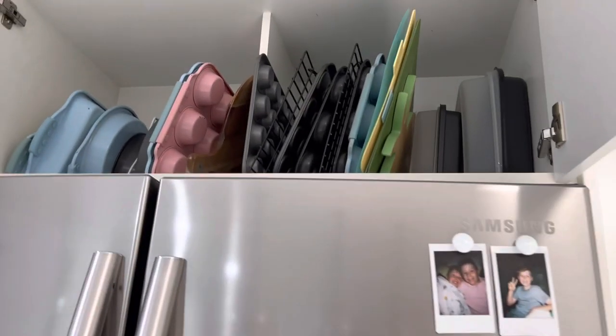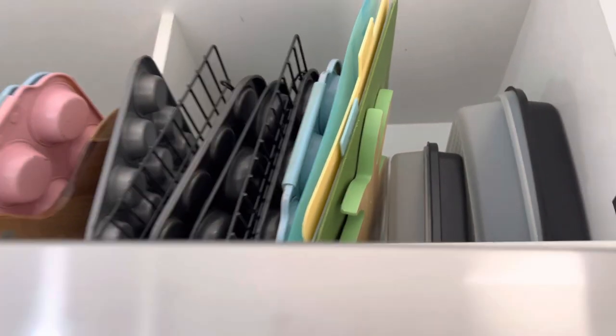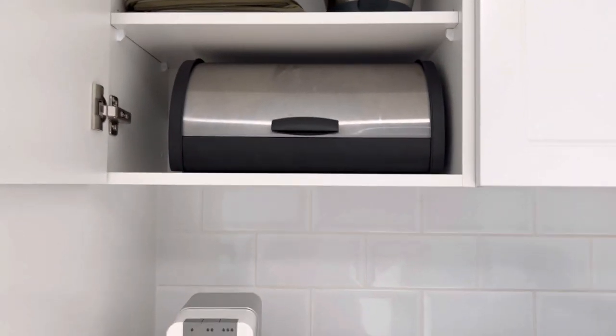But because breadboards are wide I can reach all of them and grab them out. So instead of having things up here that I can never reach and need a stool for, that was one way for me to solve that. So that is our first cupboard.